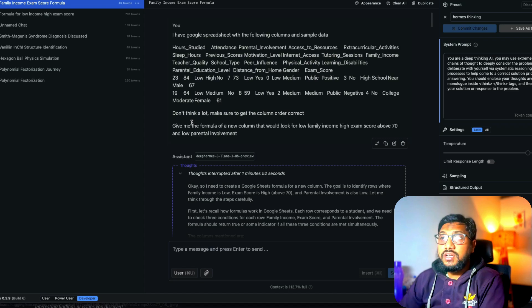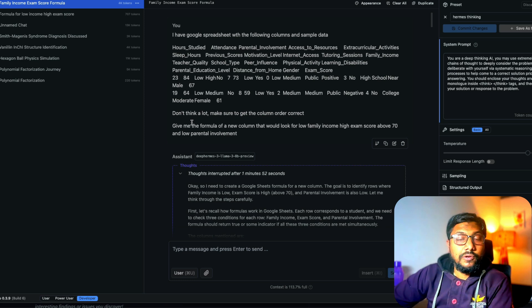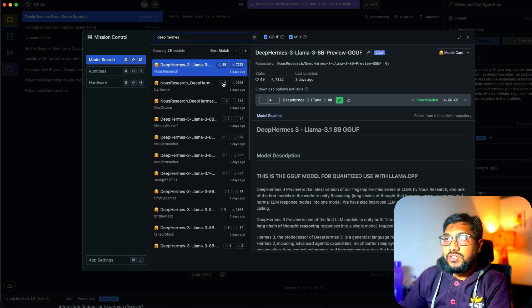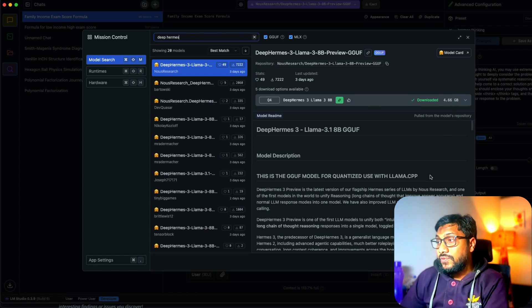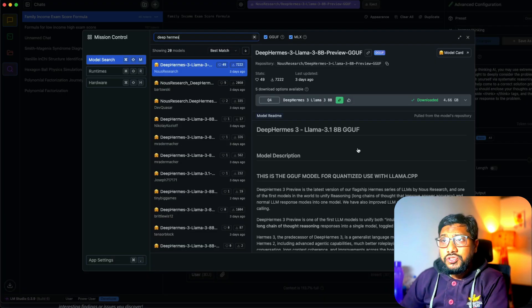Most of the things I'm testing are completely different from what I've seen others do. To download the model, go to the Discover tab in LM Studio and search for Deep Hermes — you'll see it with around 49 likes and 7,222 downloads. It takes about 4.7 GB of storage. You can also use it with llama.cpp or Jan, but I'm using LM Studio because of the thinking toggle.